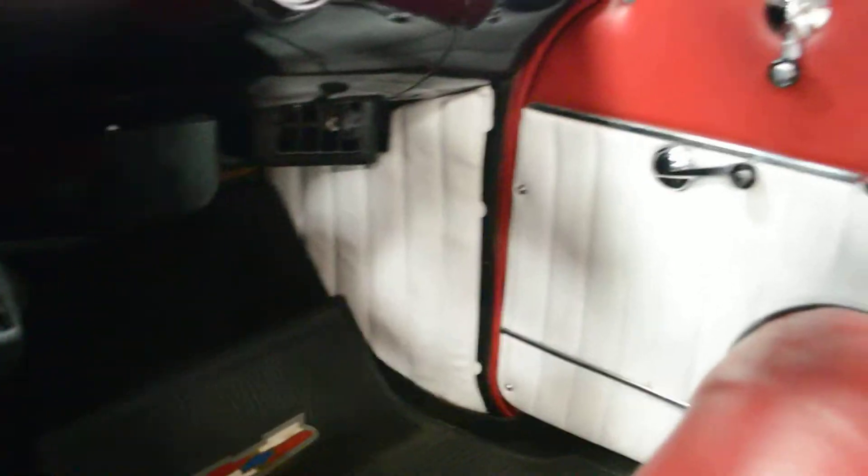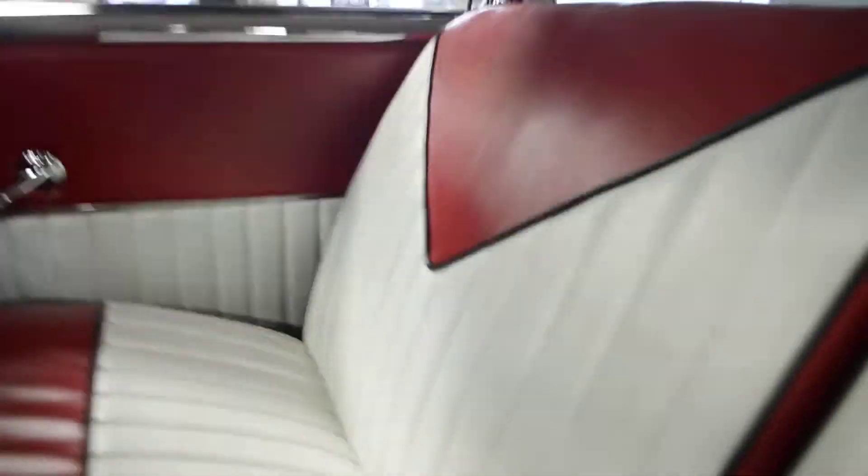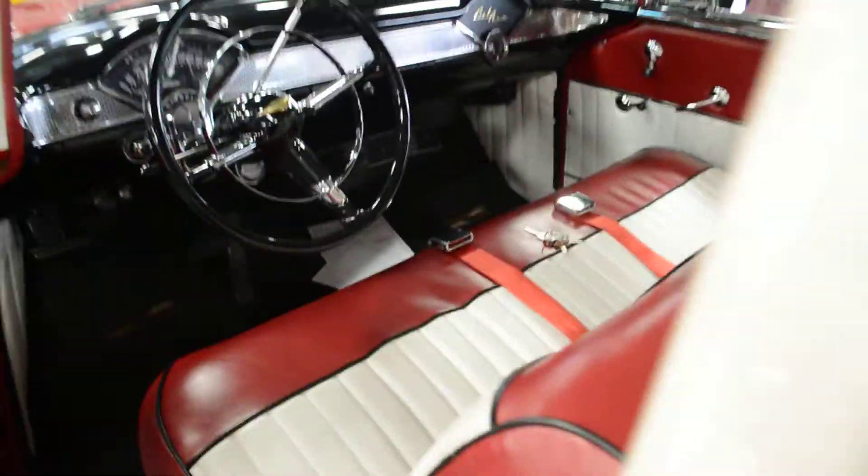Air conditioner that blows incredibly cold. Carpets are nice and clean and appear to be brand new. Seats are beautiful and in great condition. Back seat shows no signs of wear, and rear carpet is nice and clean. Headliner is nice and tight — no rips, no stains. Just a beautiful job on the interior and exterior as well.